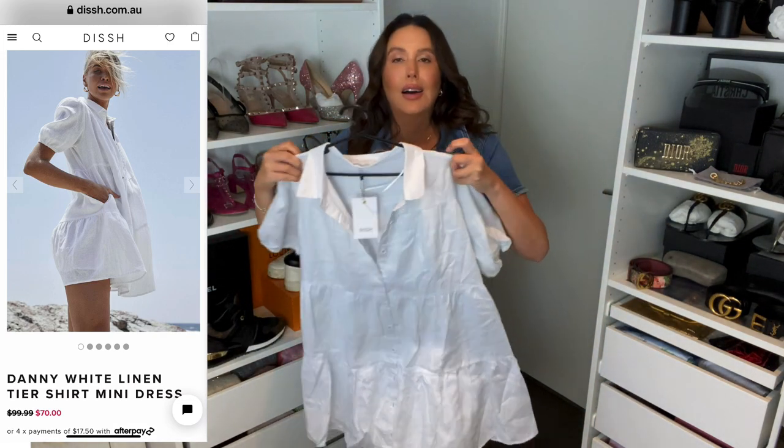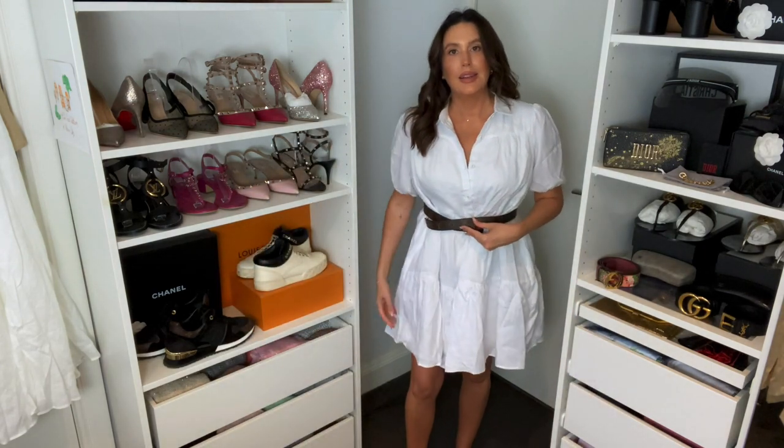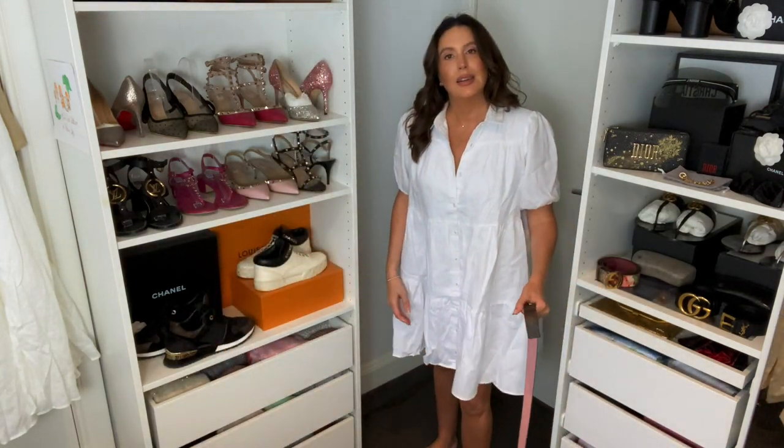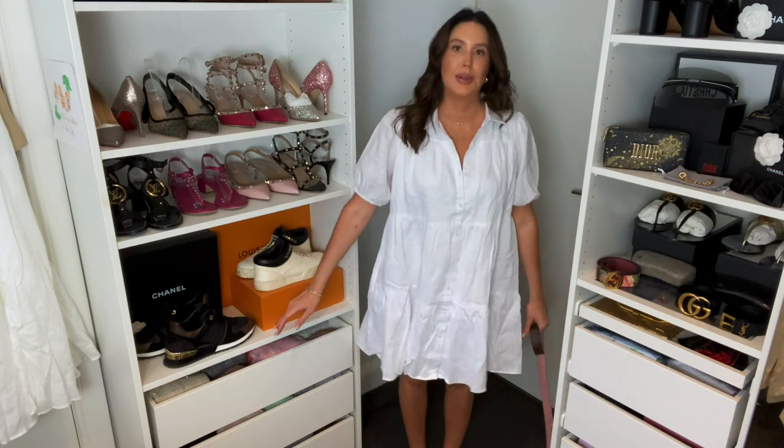I've just tried on this dress and it's humongous. I'm normally a 10 to 12 - it fits me on the shoulder so maybe this is the way it's supposed to look, but it just swamps me. I could probably go down a size. If we cinch in the waist that definitely looks better, but I still feel like there's just too much material. The linen is such good quality, it's really thick, but yeah - you can see it just swallows me up. I think this one will be going back.